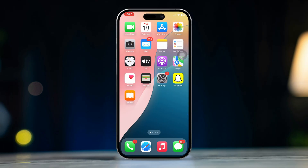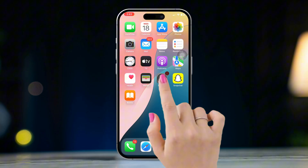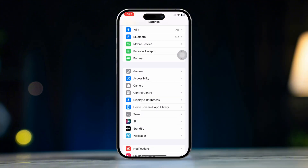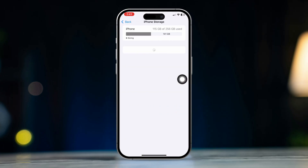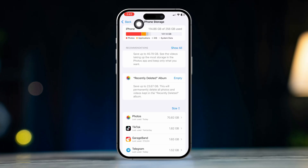Solution 1: Check available storage. Open Settings, scroll down, and tap General, then tap iPhone Storage. Check if you have enough storage space available. If your storage is full, delete some unnecessary files or apps to free up space.